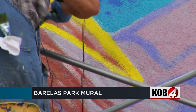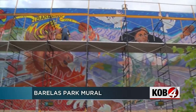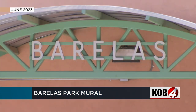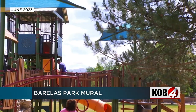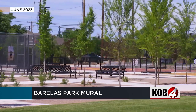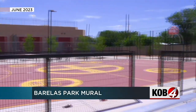Over the years, there's been efforts to preserve the history and culture of the historic Varela's neighborhood and to overall revitalize it. Just last month, the city of Albuquerque unveiled new upgrades to the Varela's Park, which happens to be where the mural is. The updates included new playground equipment, benches, and a sports court.